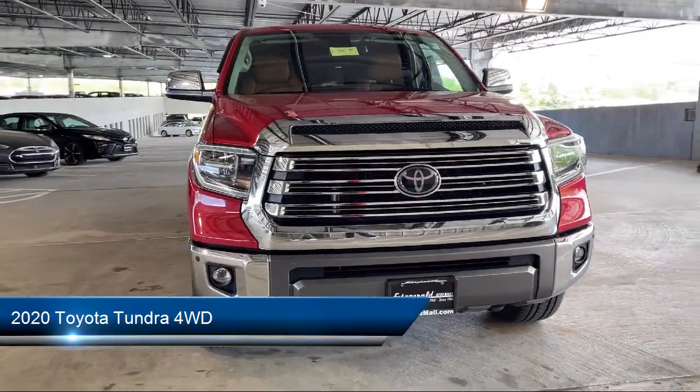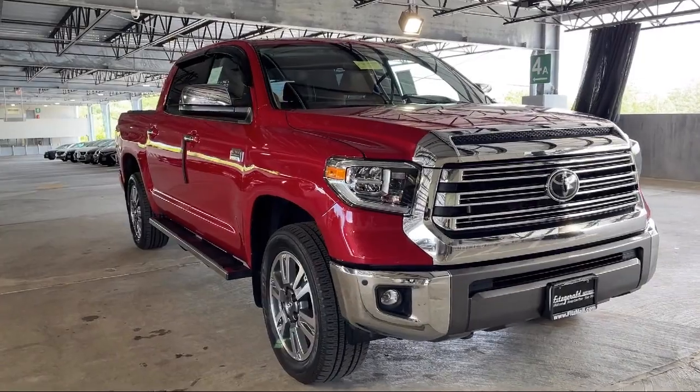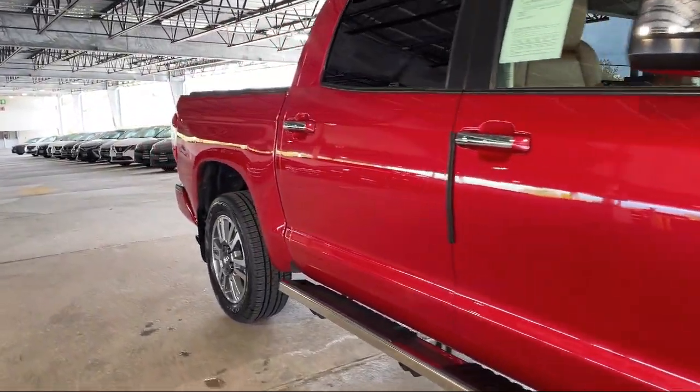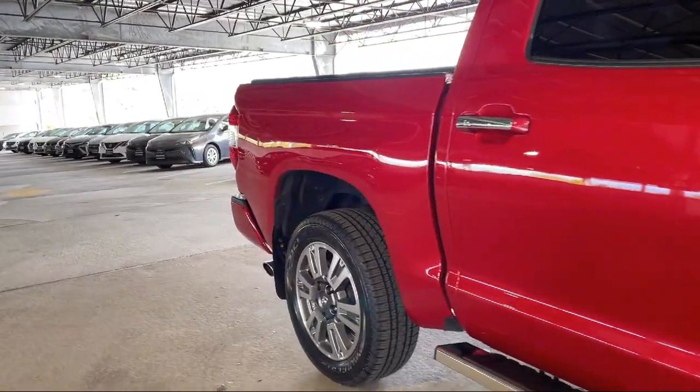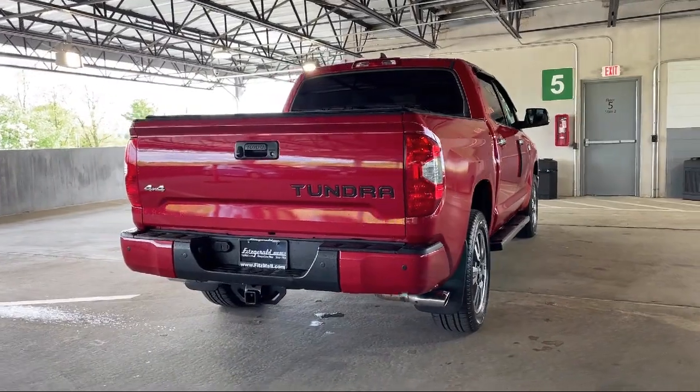It comes equipped with emergency front locking retractors, privacy glass, pre-collision warning system audible warning, moonroof sunroof, anti-traffic, and lane deviation sensors, rear view camera system, auxiliary audio input for iPhone and iPod.